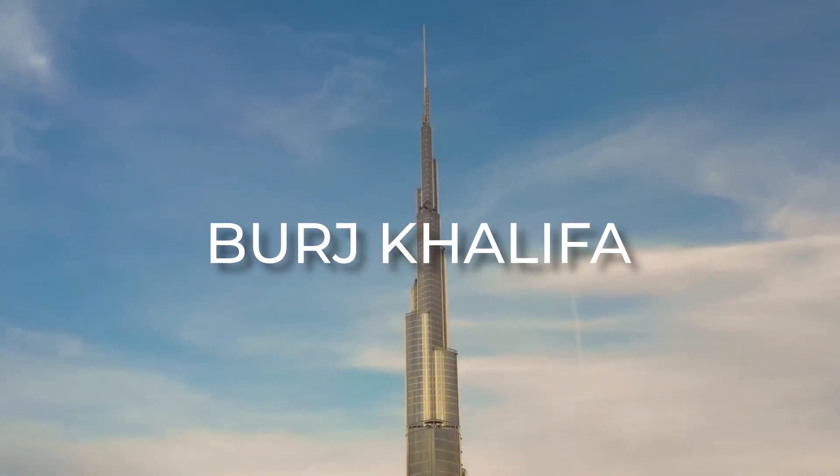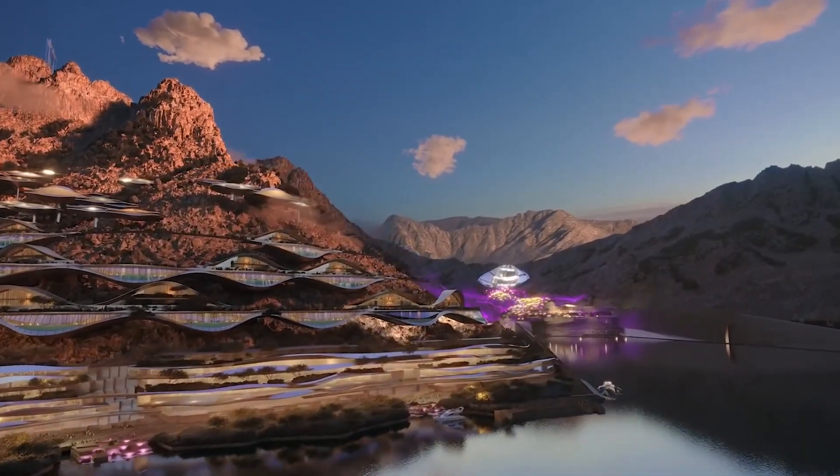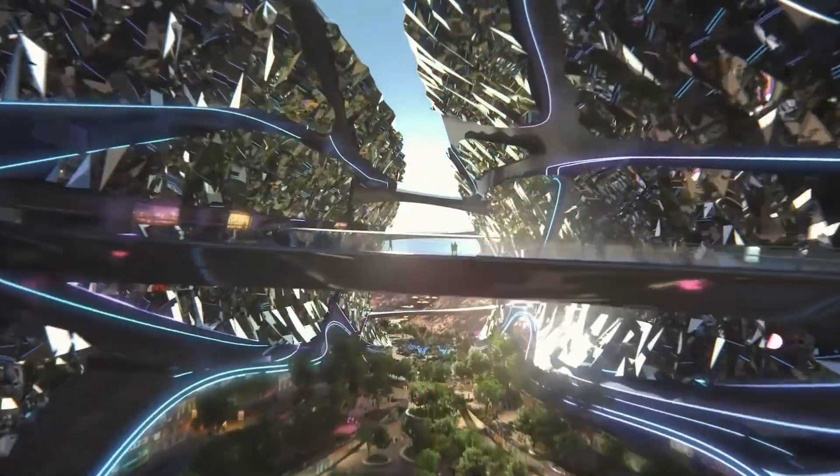From the world's tallest building, the Burj Khalifa, to the mind-boggling Palm Jumeirah, Dubai's skyline is a masterpiece of modern engineering. But it's not just its architecture that's impressive, for Dubai's thirst for innovation extends far beyond that.